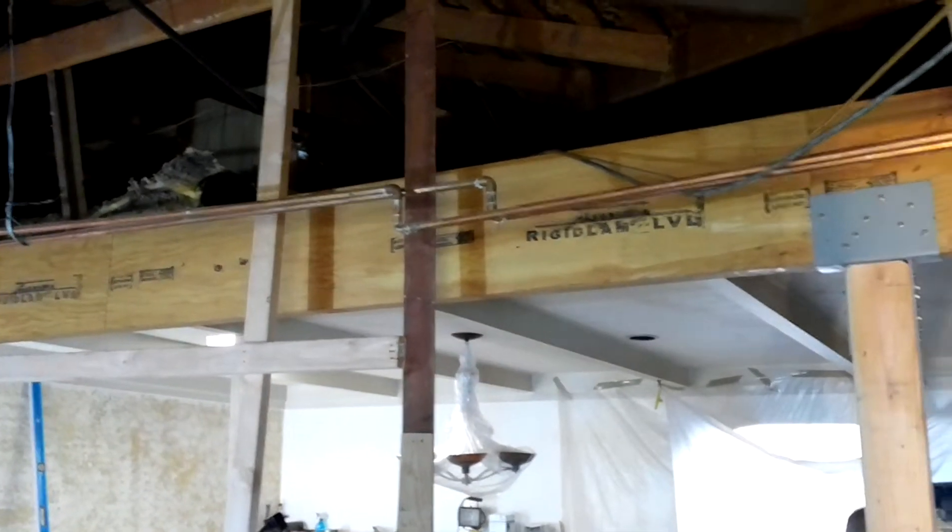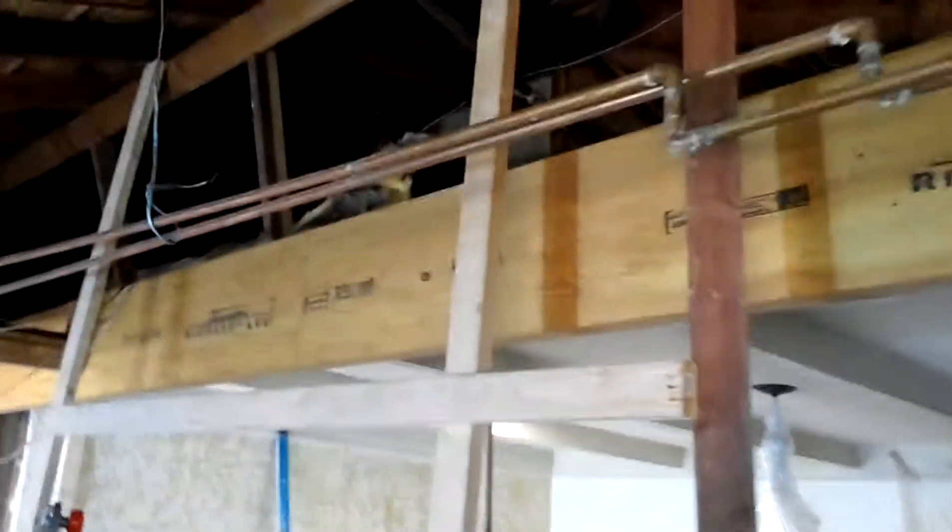Actually it's called a rigid lamp, and what that does is support the heaviest load for a house. It's going to support part of the roof structure.